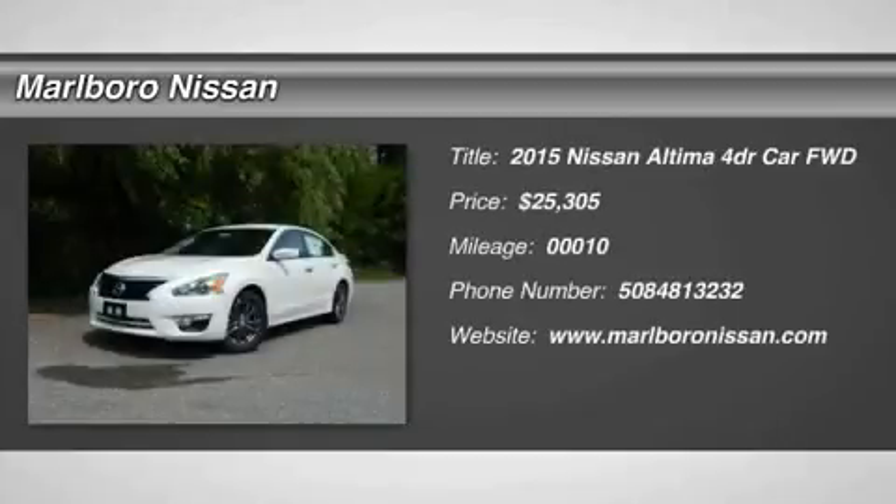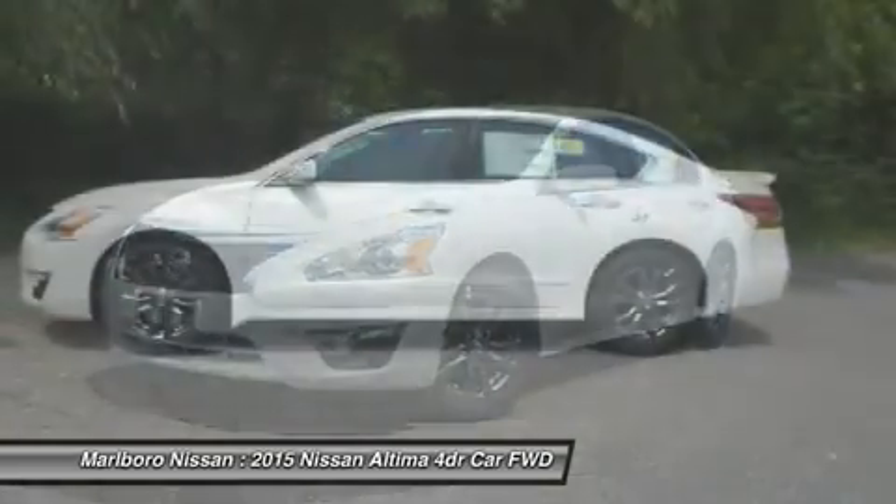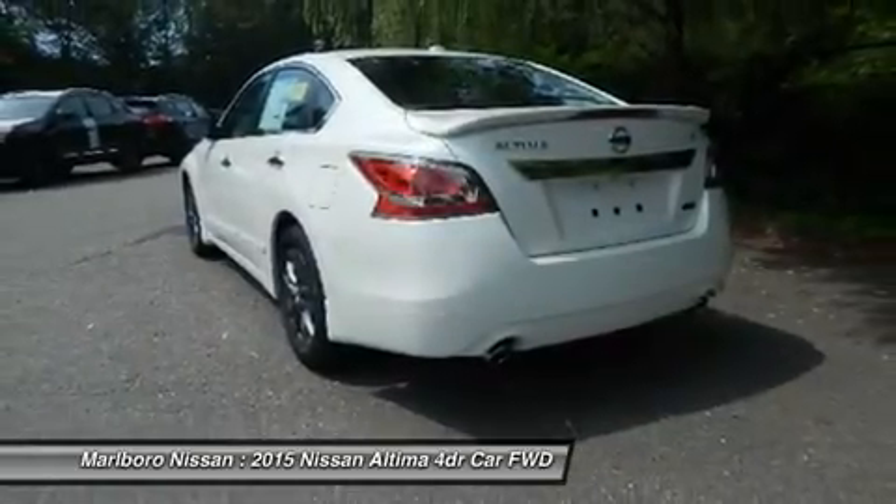The 2015 Nissan Altima. The Nissan Altima offers advanced features to make life easier, and most of the features come standard. Combine that with the powerful engine and six standard airbags.